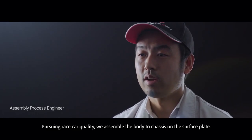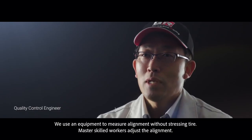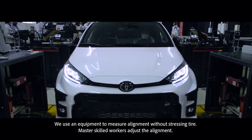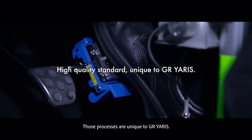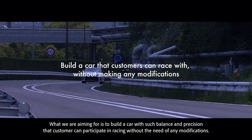Pursuing racing car quality, we assembled the body to chassis on the surface plate. We use equipment that can measure alignment without stressing the tires, and a master skills worker adjusts the alignment. Both processes are unique to GR Yaris. What we are aiming for is to build a car with such precision and balance.